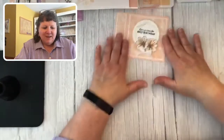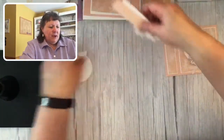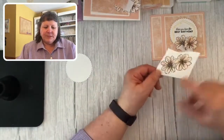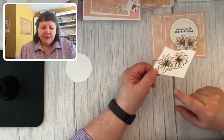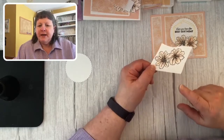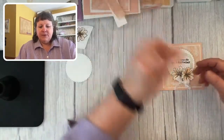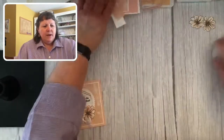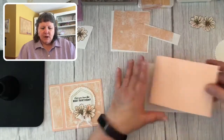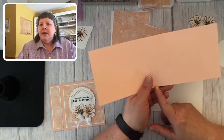I apologize for my runny nose today, but I didn't want to cancel my live. This monochromatic card is really easy. I've already stamped the two flowers — they come together as one piece — and colored them with my blends: pale papaya dark and light. Then, like magic, I've already fussy cut them out. So let's go to our card base.